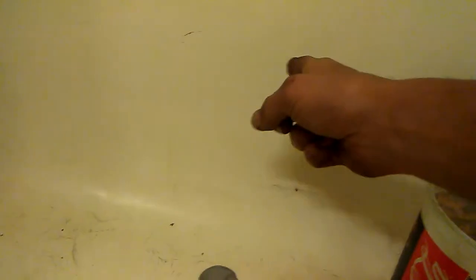Long story short, when I woke up this morning to go to the bathroom, I had little fleas — about half a dozen, maybe a good dozen — on either side of the tub.